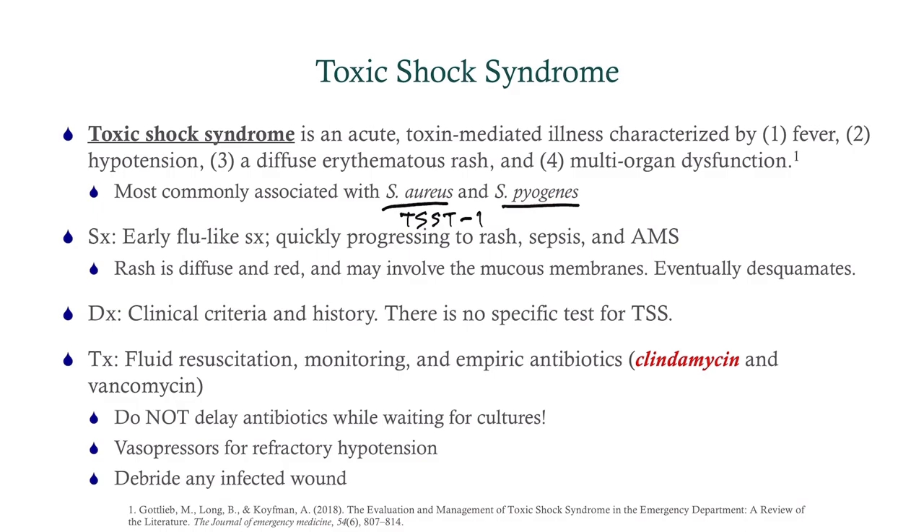The treatment: resuscitate the patient and start empiric antibiotics. Always — at least on CCS — go for clindamycin. Why clindamycin? Because it decreases toxin production. That is super important. In toxic shock syndrome we're not talking about bacteria in the blood — we're talking about toxin. We want to reduce toxin production, and clindamycin does that. Then we'll add vancomycin for MRSA coverage. Typically this is staph aureus. Do not delay antibiotics while waiting for cultures. You can use vasopressors if fluids do not bring the blood pressure back up to normal. And you want to debride any infected wound.